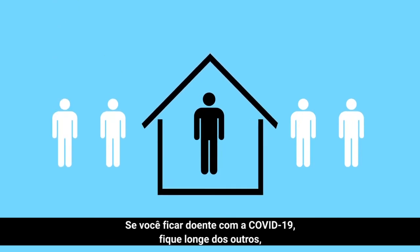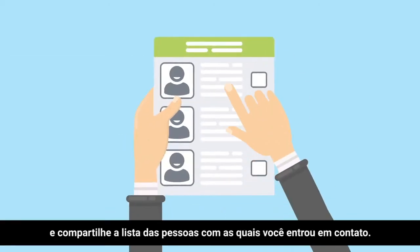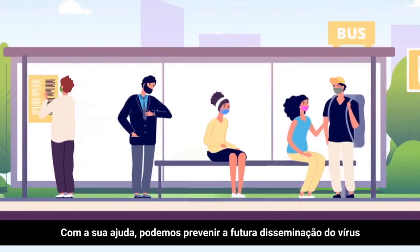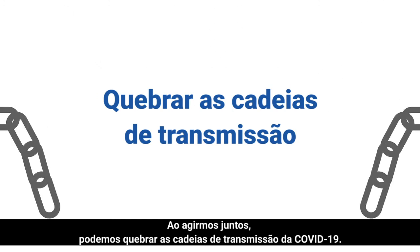If you become sick with COVID-19, stay away from others. Follow the recommendations of your medical care provider and share the list of people who you came in close contact with. With your help, we can prevent further spread of the virus and save more people's lives. By acting together, we can break the chains of COVID-19 transmission.